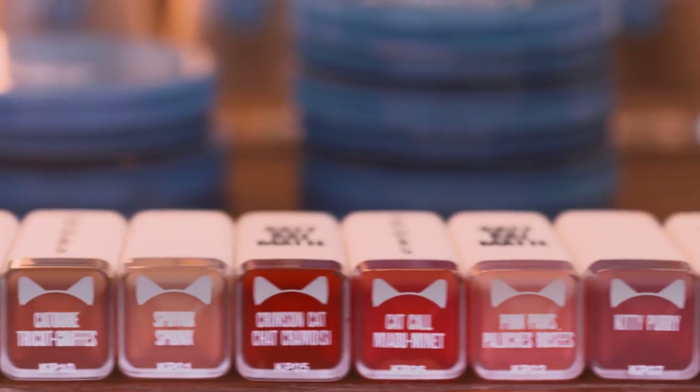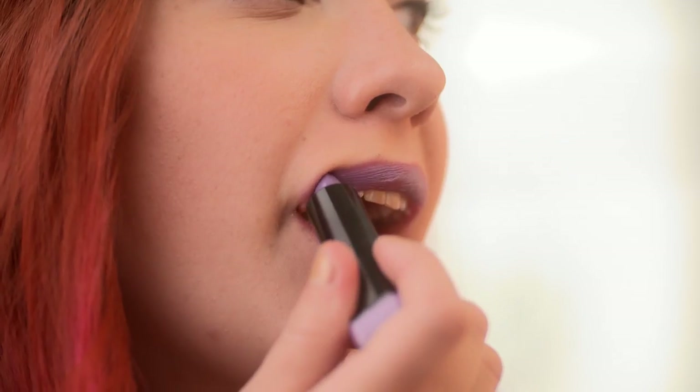Katy always keeps an eye on what her fans like and takes inspiration from all different social media forms. It's just cool how they translate it into 11 different lip colors and two mascaras. You can do so many different looks with it.